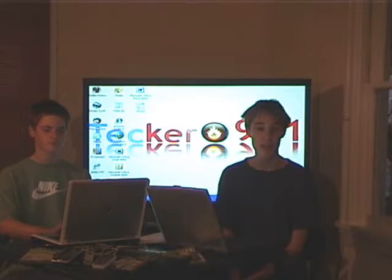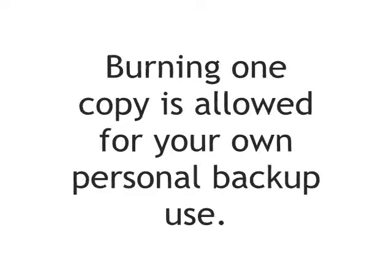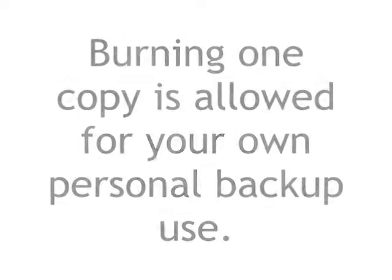Some examples of copyright infringement: if you have a CD and you burn a copy for a friend and give it to them, that would be considered copyright infringement. Also, if you download music off Kazaa or LimeWire, that will also be considered copyright infringement.